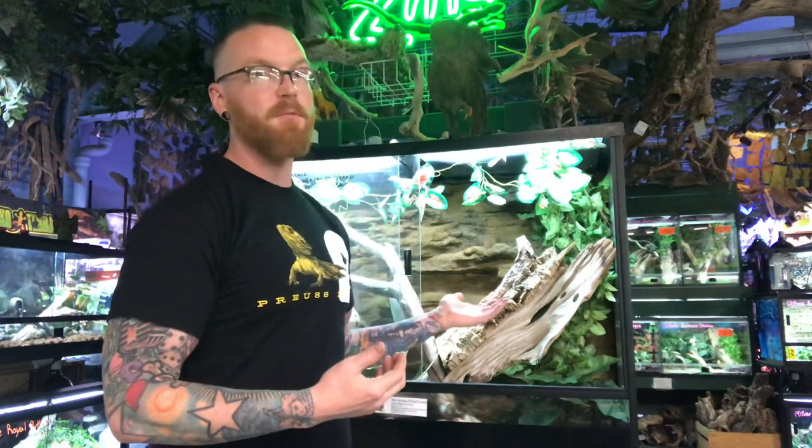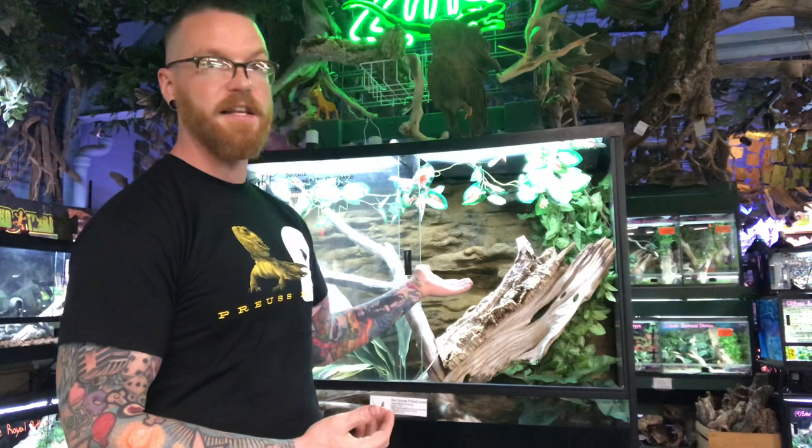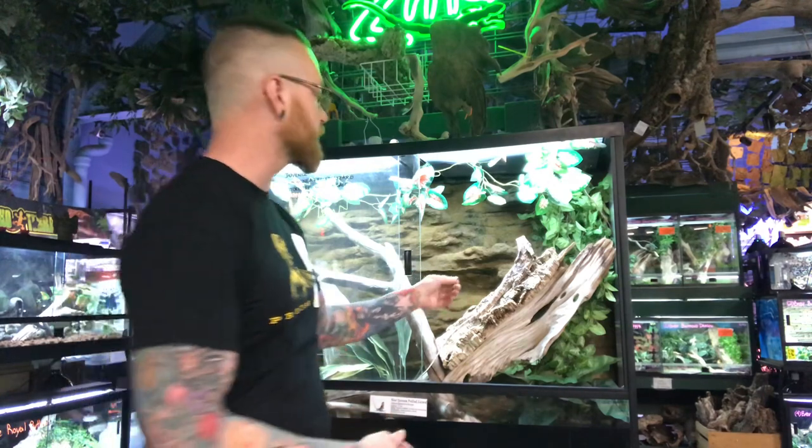Now, they can be a pretty skittish lizard, but if you work with them, they can actually be really, really nice. And Voltaire here has been worked with quite often, so I'm going to go ahead and get him out so you can get a closer look.